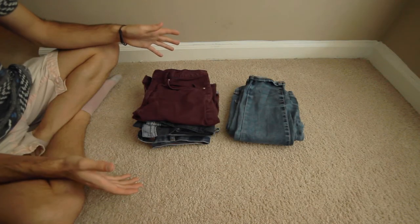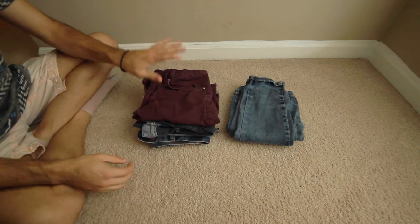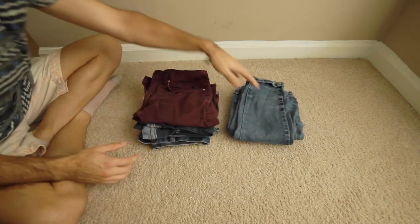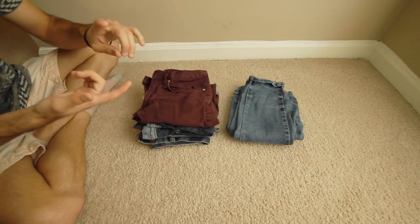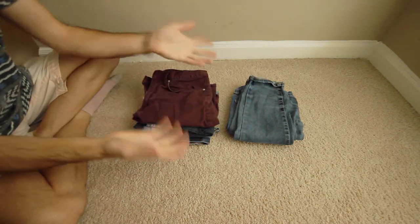Depending on where I'm going, I always like to pack a little bit of both, just in case, because you never know what the weather conditions are going to be. If you're going to a warm place, pack more shorts and then just one extra pair of long pants in case a restaurant is cold or it gets cold and rainy at night. It's always good to have a variety of both — and vice versa if you're going into colder weather.